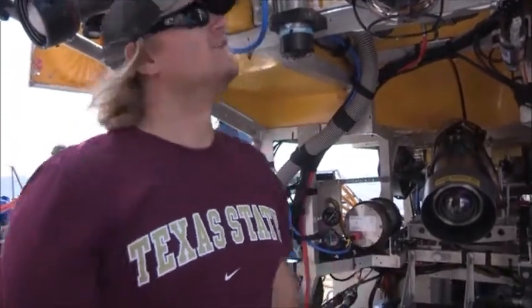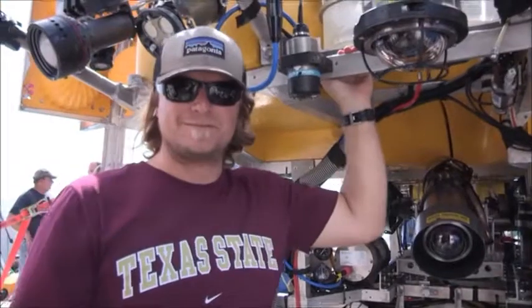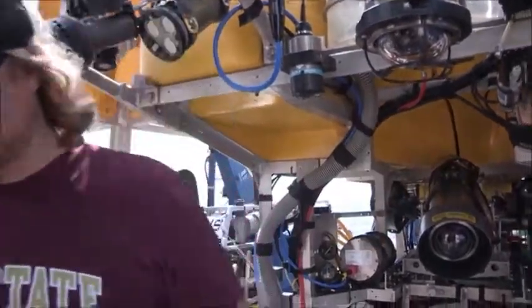Thanks for letting me experiment on the watch, guys. Much appreciated. Many thanks to Ocean Exploration Trust, the ROV crew, pilots, and Bert for taking care of my watch. Thanks. Thank you.